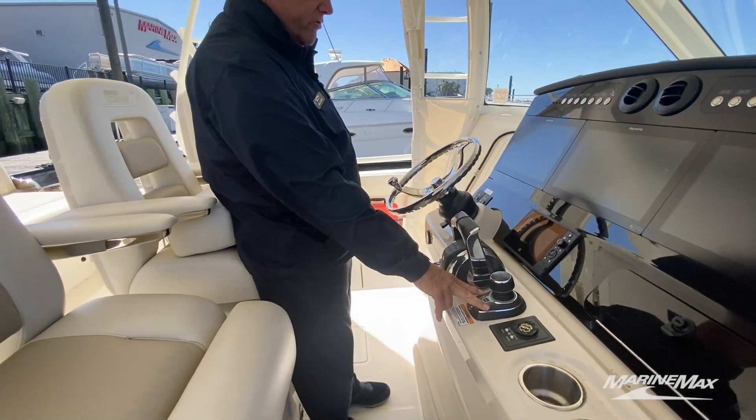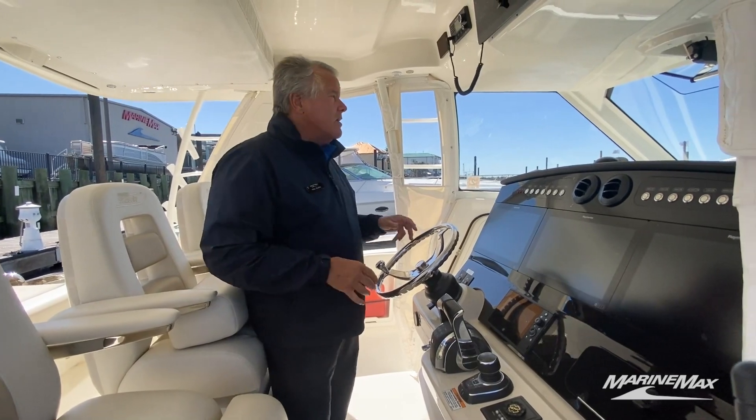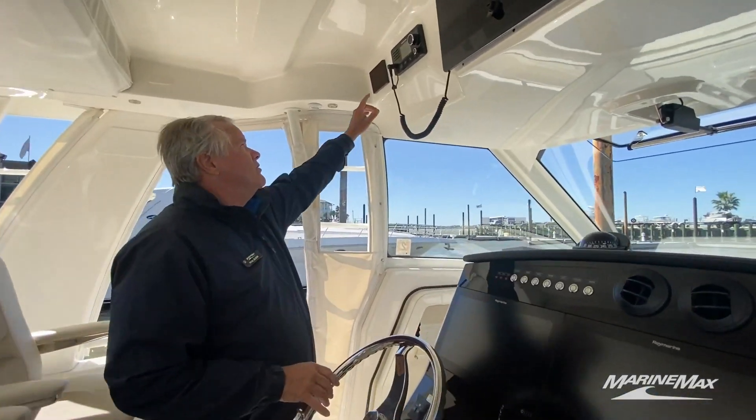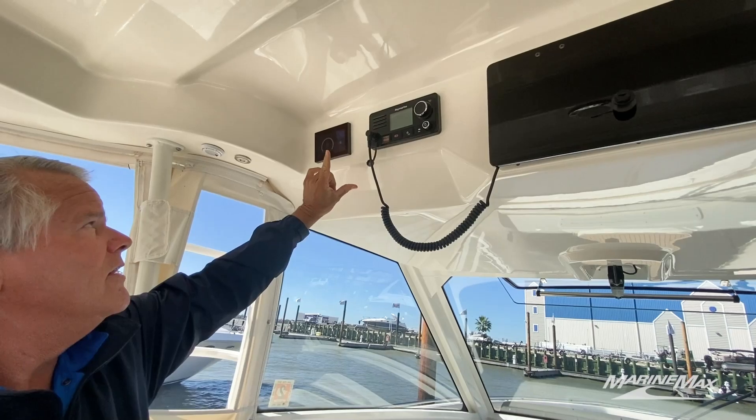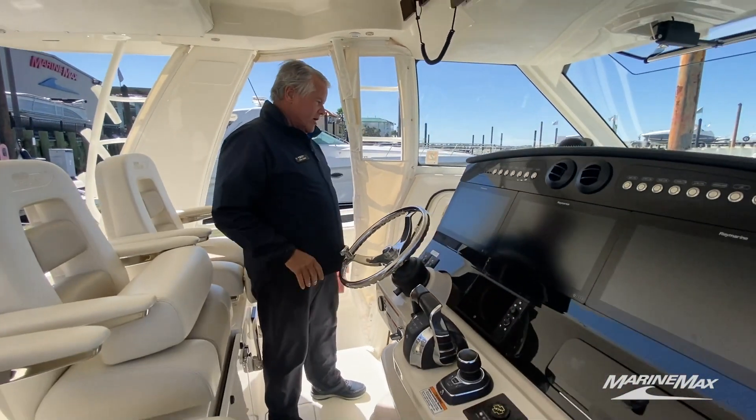This one's got the joystick drive system. It's a very windy day today, which is a great time to show off the Seakeeper, which this boat is also equipped with. Just a click of a button, the boat stops rocking. It's a great feature.